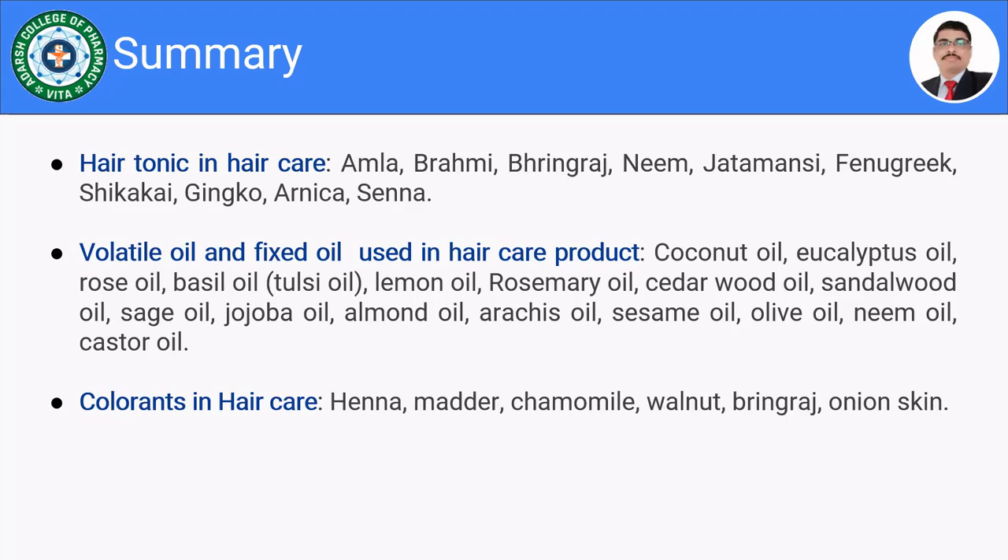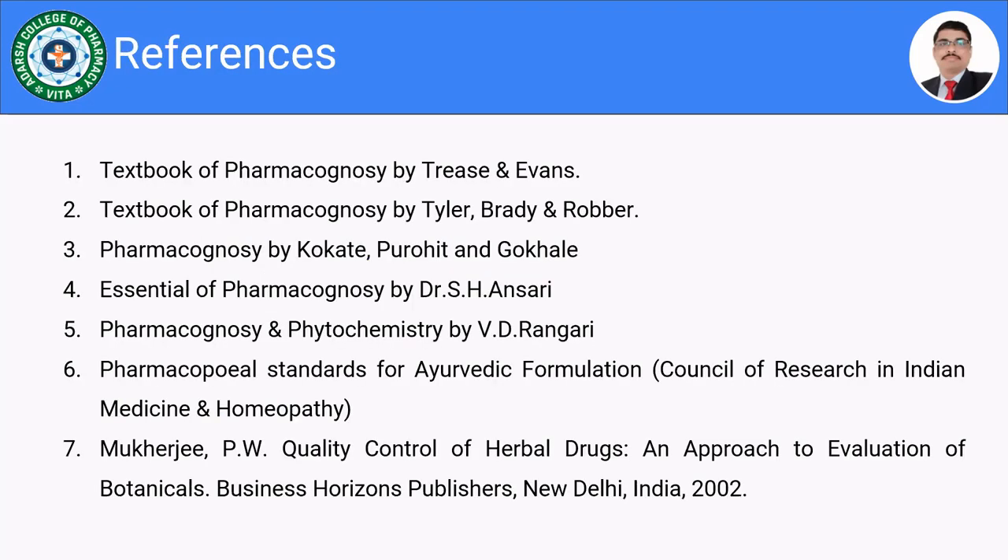We also covered volatile and fixed oils used in hair oils — coconut oil, eucalyptus, rose oil, tulsi oil, lemon oil, rosemary oil, sandalwood oil, sage oil, jojoba oil, almond oil, arachis oil, sesame oil, olive oil, neem oil, and castor oil — noting that olive oil, sage oil, and cedarwood oil were not discussed in detail. The colorants covered were henna, madder, chamomile, walnut, bringaraj, and onion skin, with onion skin giving a yellow color not discussed in detail. Thank you very much.